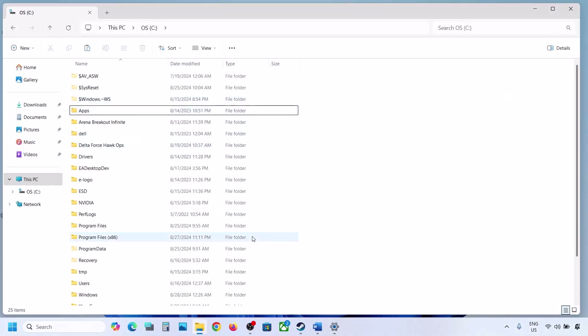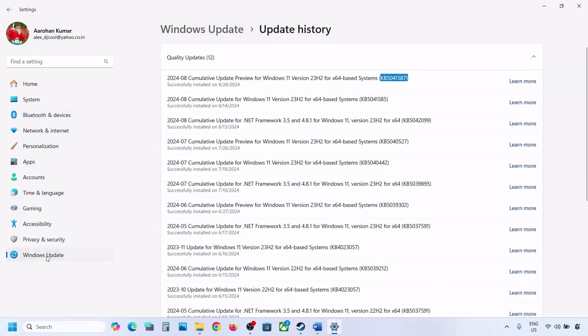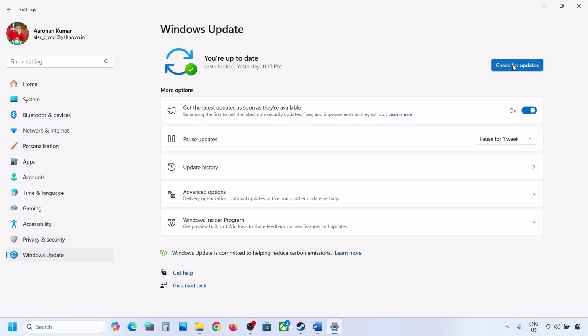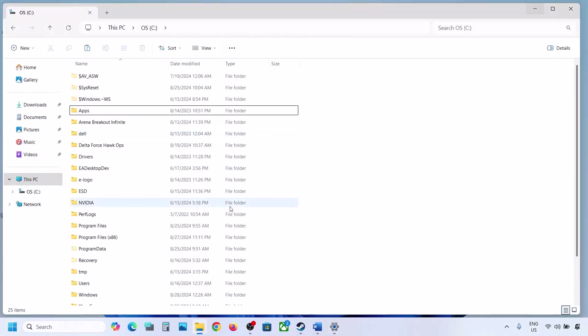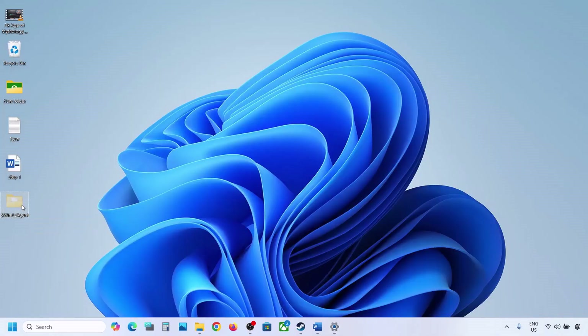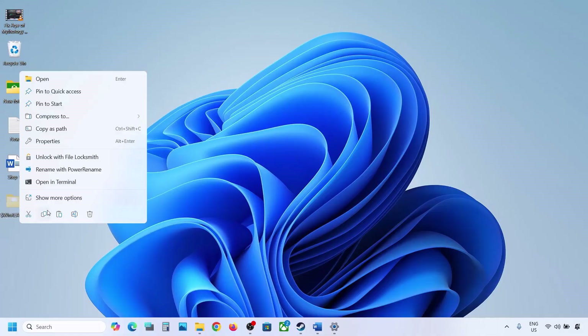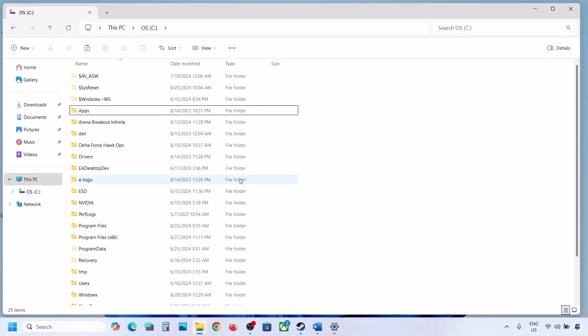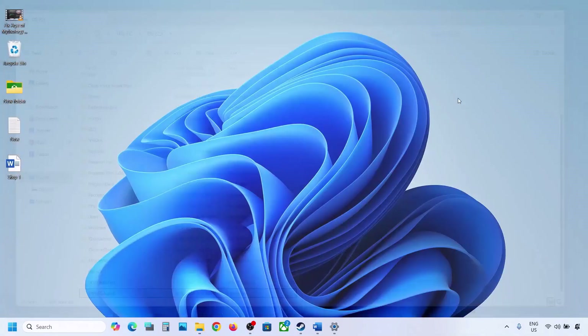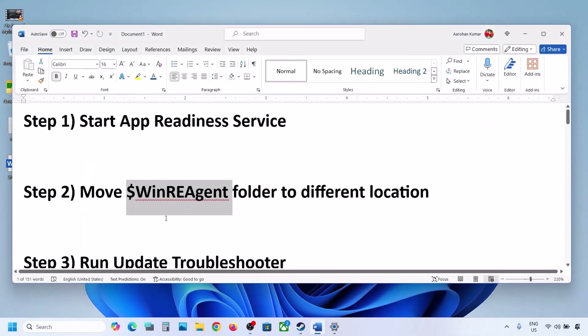Once you delete this folder, open Windows Settings, go to Windows Update, and click on Check for Updates or install the update. If the update installs successfully, restart your computer. Once the update is complete, you can copy or cut the WinREAgent folder from the desktop and put it back to the C drive.